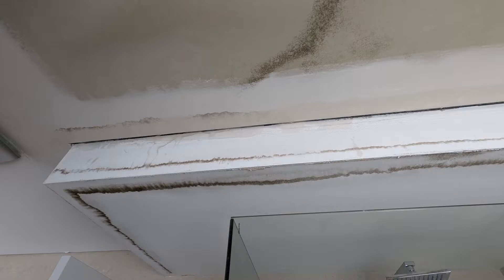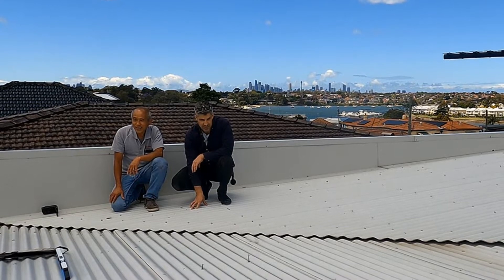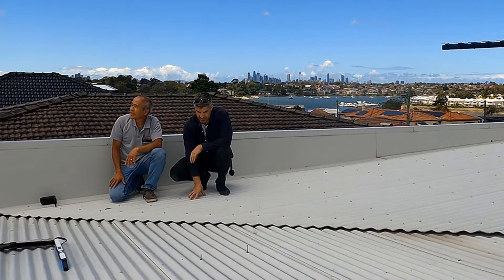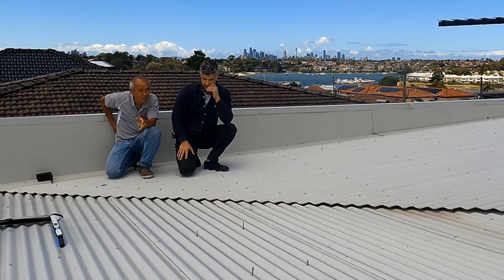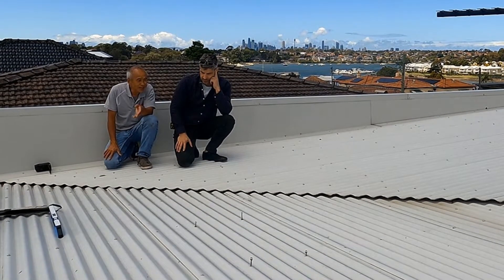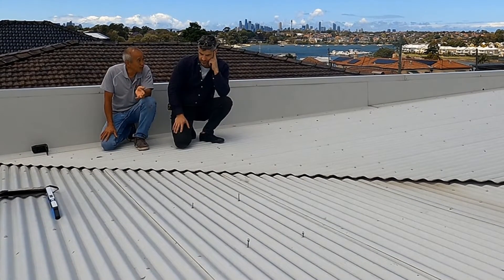There would have been a dead giveaway when you first hopped up here. Yeah, the pitch is a bit shallow so it's leaking somewhere. The thing with corrugated roofs is that sometimes you can get away with a fairly low pitch and it's not going to leak, but not all the time — it depends on the detailing of the roof.